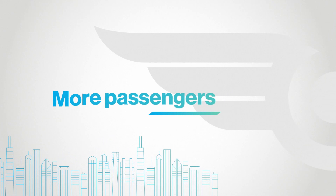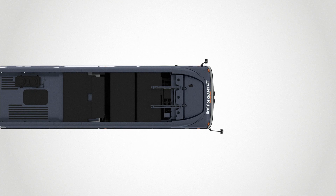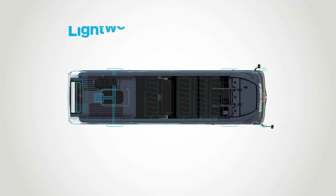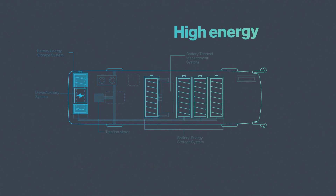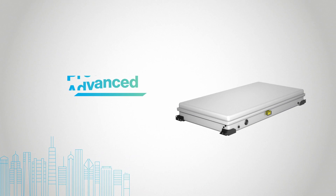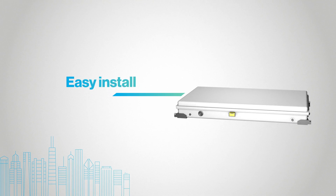Safely carrying more passengers for a longer range, the Excelsior Charge NG delivers new high-performing technologies. Including a new lightweight traction drive system with up to 90% energy recovery, next generation high-energy batteries that extend range up to 13%, and advanced protective battery packaging designed for easy install and streamlined maintenance.